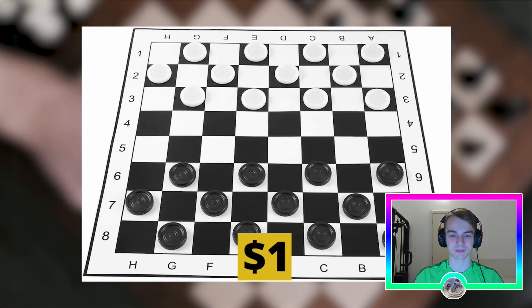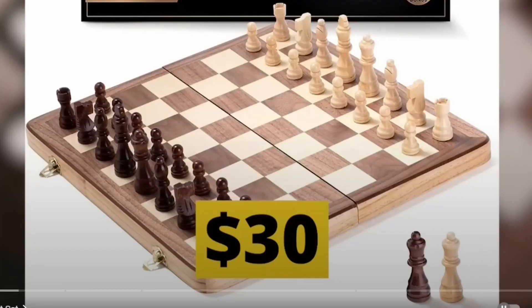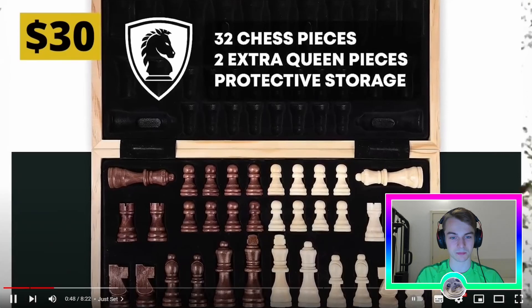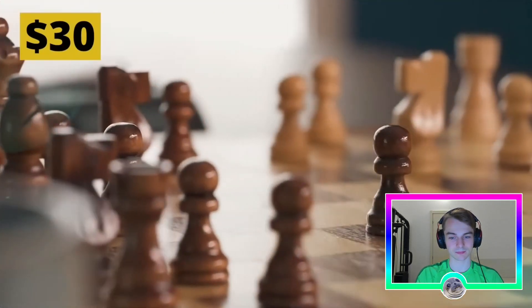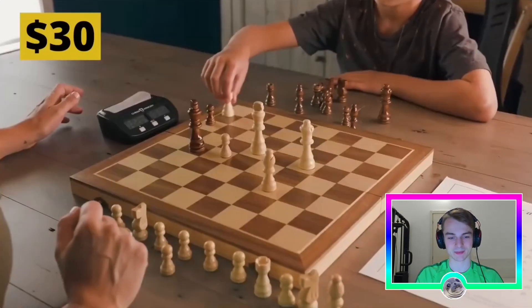For 30 dollars you can buy a pretty nice everyday home use chess set. It's a 15-inch board — about 37.5 centimeters — that comes with every piece you need to start learning the game and enjoy some chess with your friends at home. The pieces will definitely not be made with the highest wood quality, but they are fine for the average player.